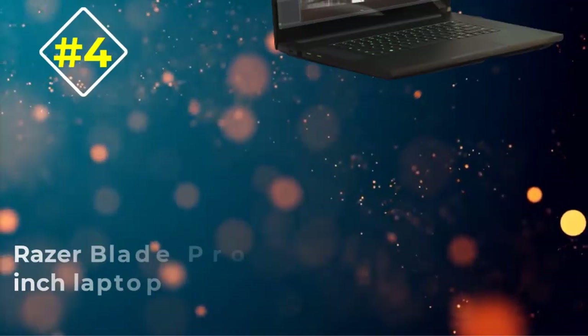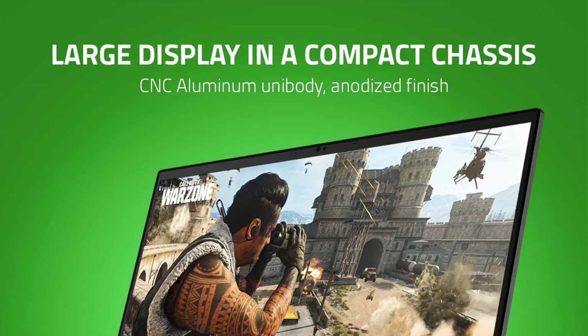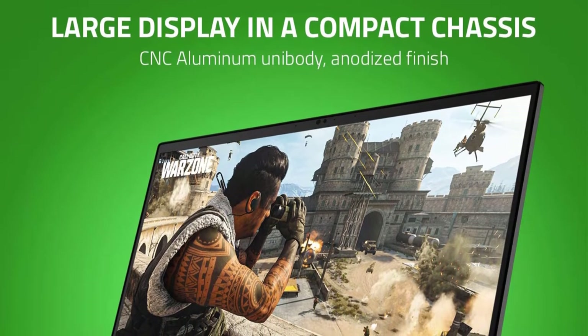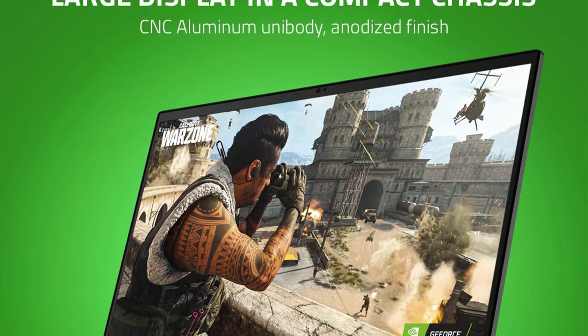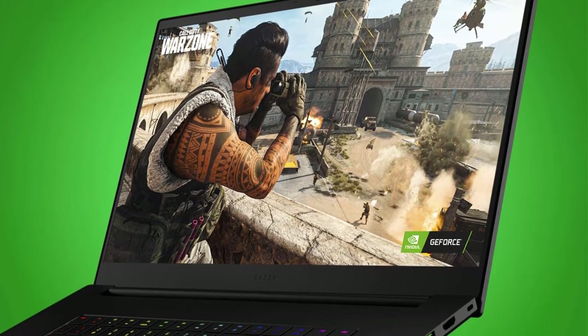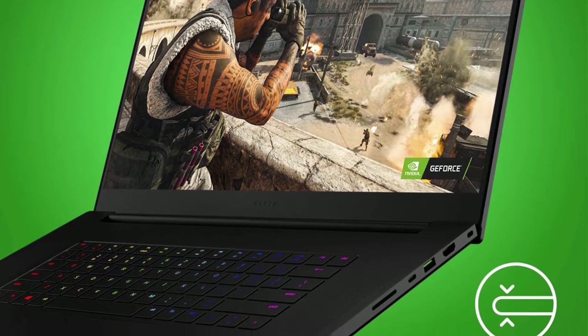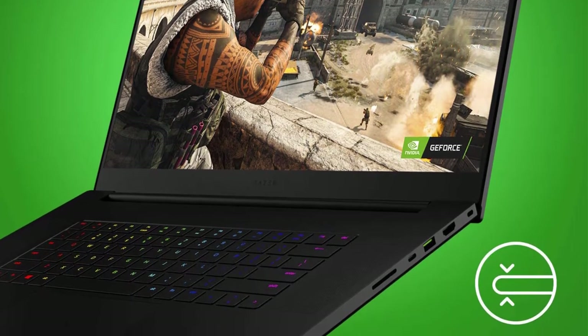Number four: Razer Blade Pro 17 17-inch laptop. If you want a powerful 17-inch laptop mainly for gaming, nothing beats the credibility of the Razer Blade Pro 17. You can also use this machine for professional tasks such as machine learning, video editing, web development, etc.